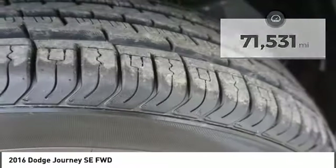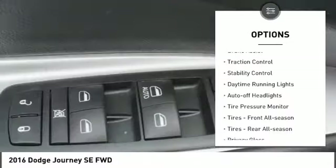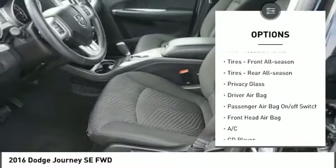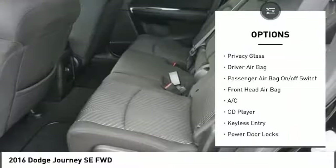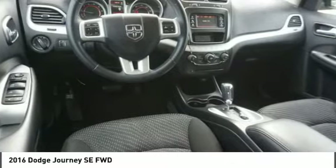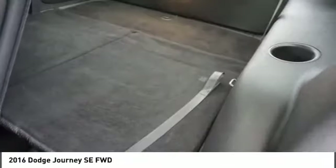Here are some of this vehicle's great options: heated mirrors, brake assist, traction control, stability control, daytime running lights, auto-off headlights, tire pressure monitor, tires front all season, tires rear all season, privacy glass.